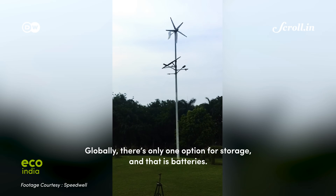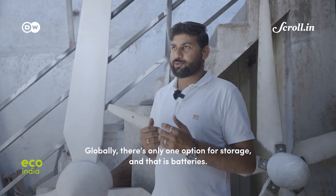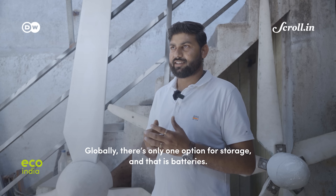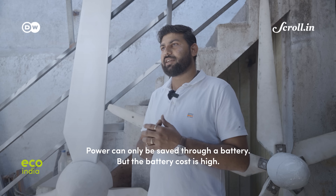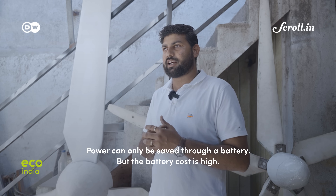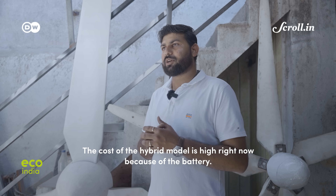A typical system like this would cost about 5–6 lakh rupees. In India and the world, there is only one option for storage: the battery. To save the power, we need the battery. But here the battery costs more, which is why the off-grid model is increasingly in demand.